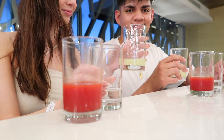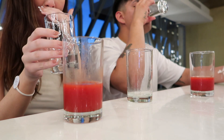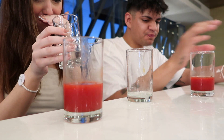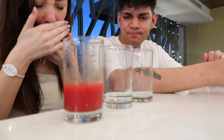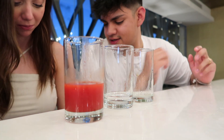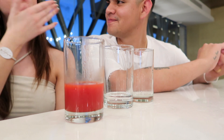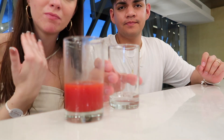Ready, set, go! Nice. I bailed. That was really good — oh my gosh, it was like tomato and tomato. I don't recommend.